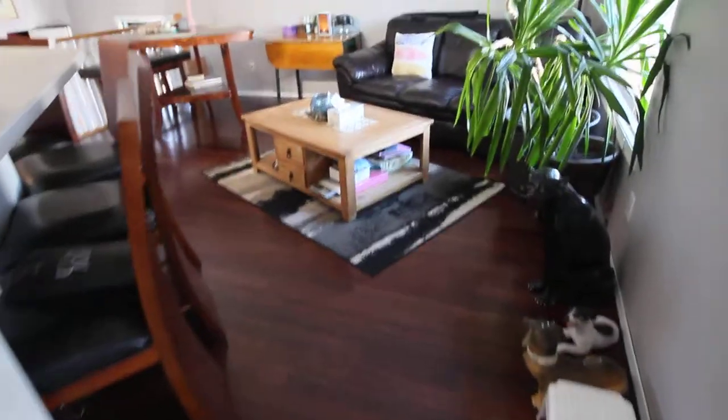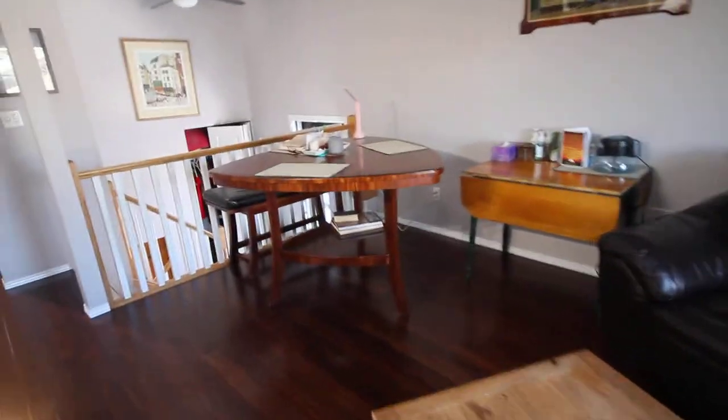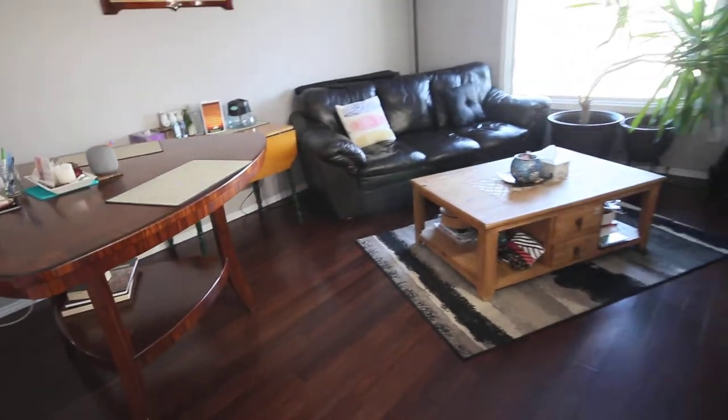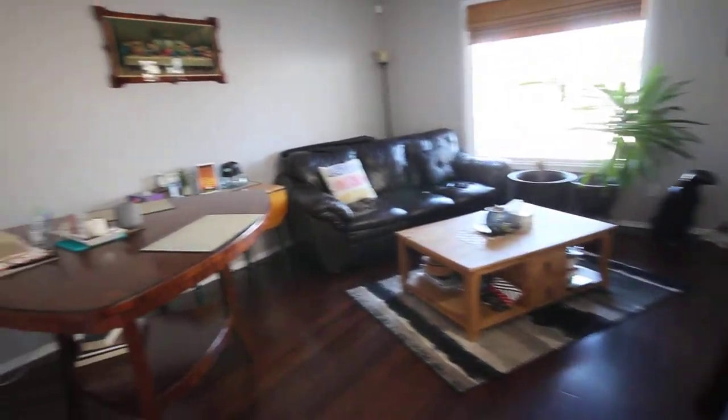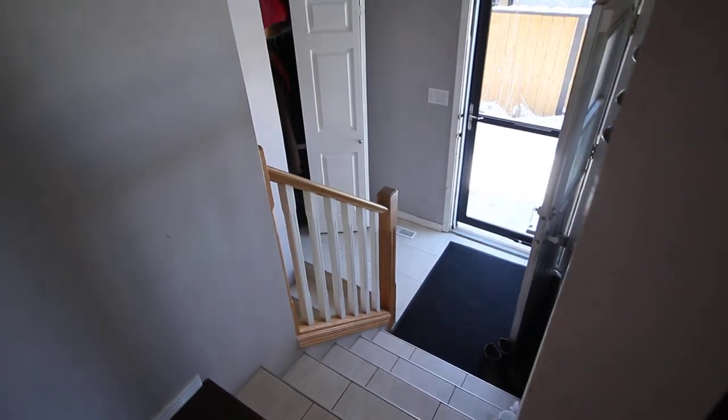We've got hard surface flooring throughout the main floor here. This is a dining area — well, it's flexible. You can make it into a dining area or it could be a big living room. A very comfortable house. Bi-level entrance, so you've got seven steps up and seven steps down.